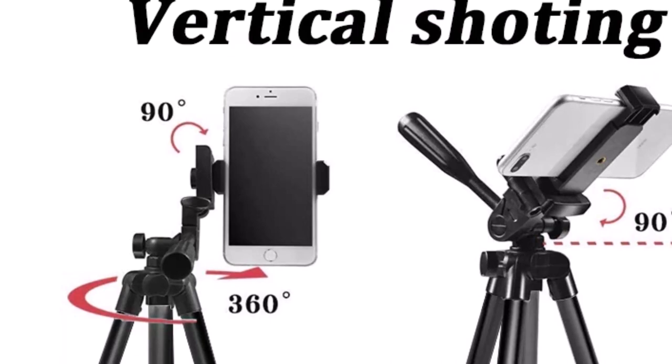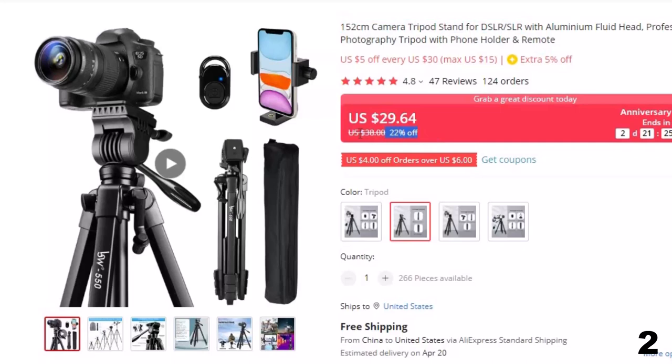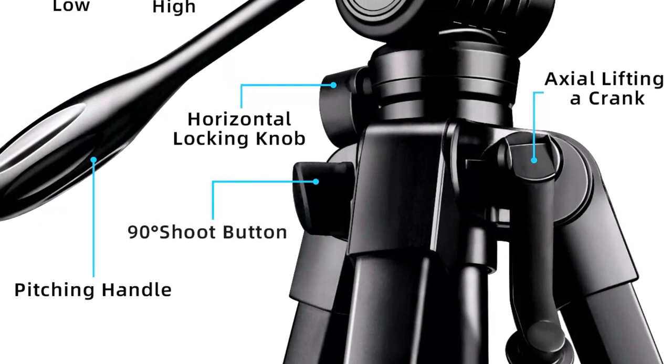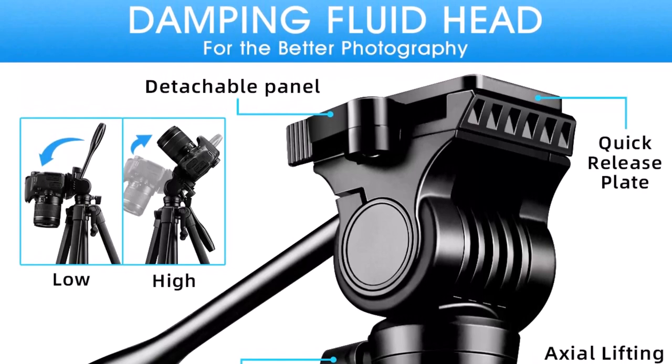Number 2: 152cm Camera Tripod Stand for DSLR/SLR. This tripod for photographers is here with 22% price off. Now you can get it at around $30. This top-of-the-line tripod is perfect for DSLR and SLR cameras, providing a stable and sturdy base for all your photographic needs. Crafted from high-quality aluminum, this professional photography tripod is built to last. It features a fluid head that allows for smooth, precise camera movements, ensuring you capture the perfect shot every time.